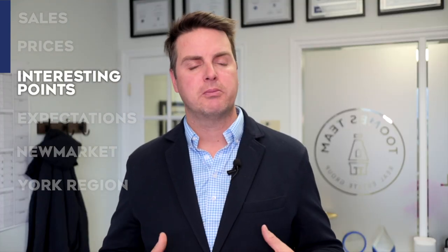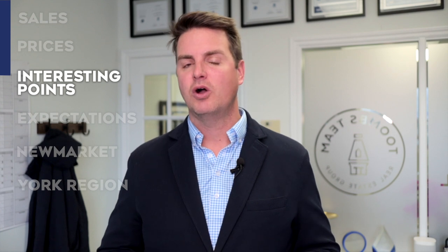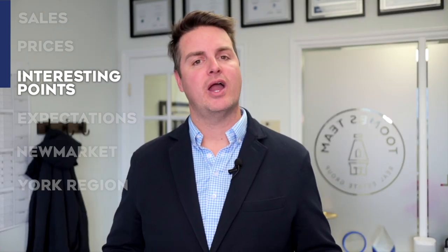An interesting point for October was that all six sales happened to be freehold detached homes. There were quite a few offer-date pricing strategies throughout the month that ended up with failed offer nights. I think we're really going to be on the tail end of seeing that strategy play out moving forward — it's just not working as well now that there's a lot more inventory on the market for buyers to choose from.